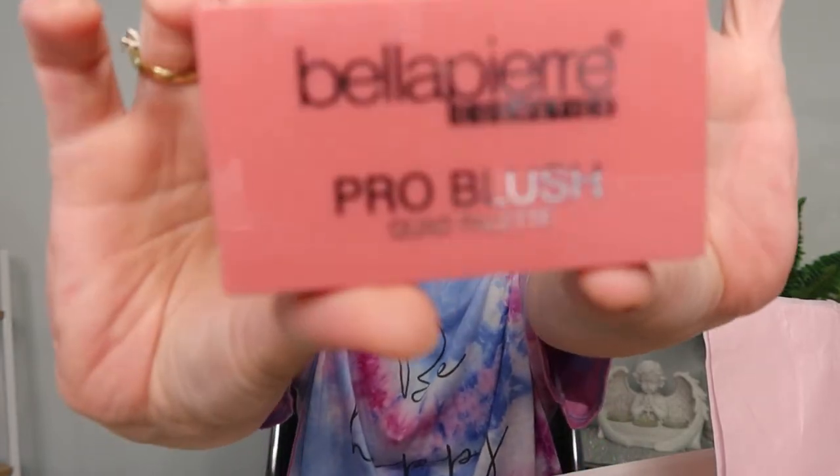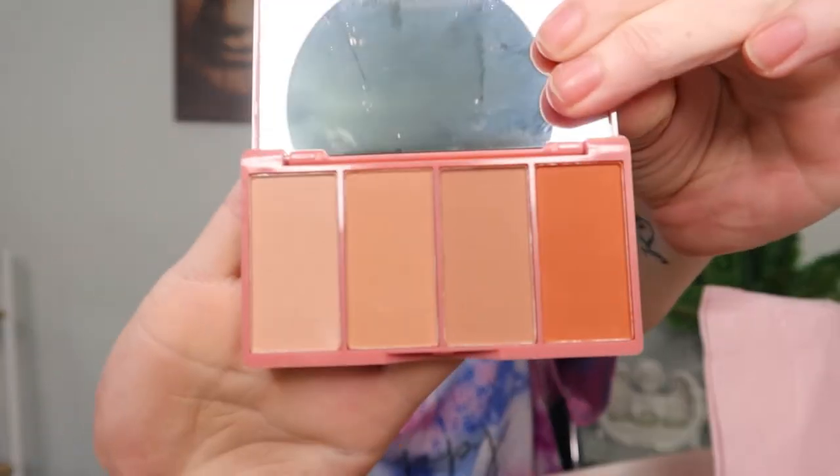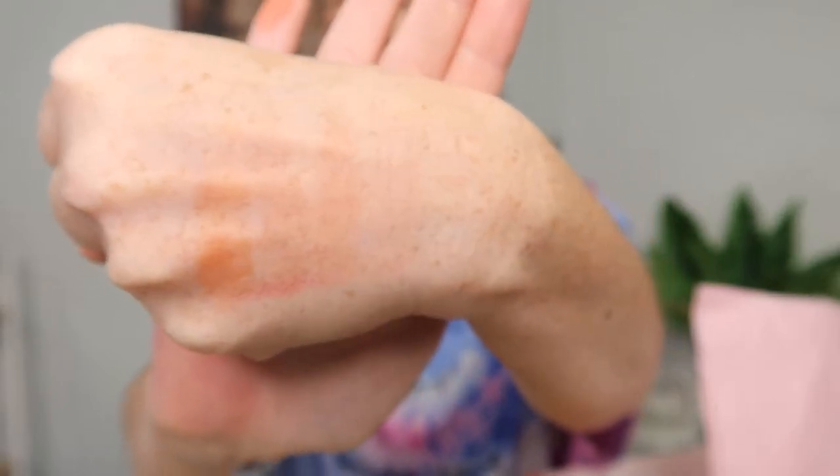Our next item is the Bella Pierre Cosmetics Blush Palette, which has four shades in it. They're quite light — the colors may be beautiful. This retails for $35 and it's supposed to be a highly pigmented, super blendable blush palette featuring a variety of pink and neutral shades. It's definitely quite a neutral palette. When I swatched it, it didn't show up very well, so we'll see how it actually performs on the skin.